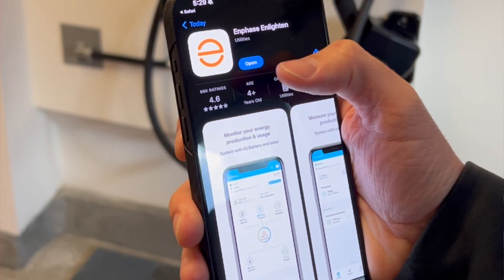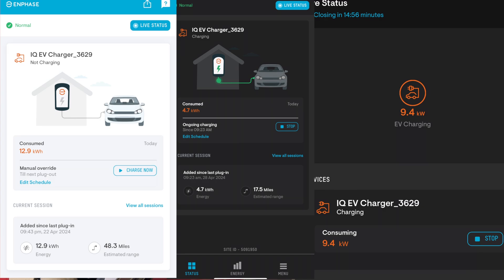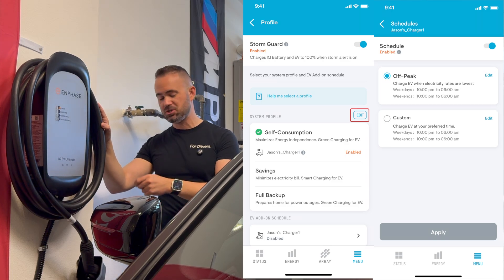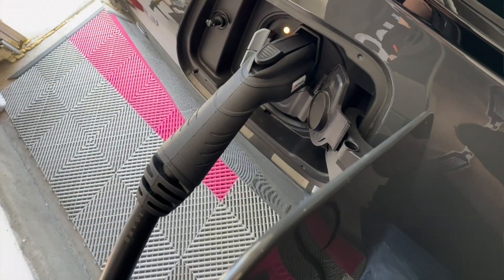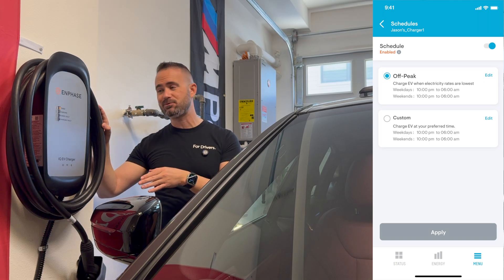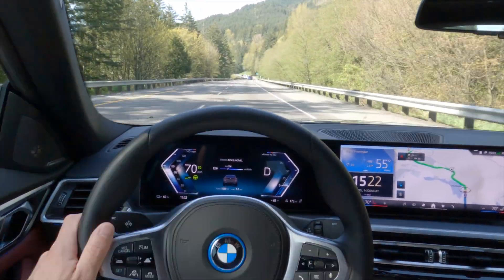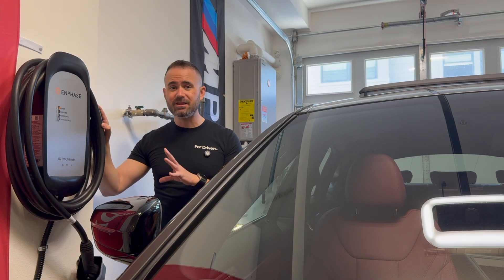With the Enphase app, which is very well made and very easy to navigate and use — it took me literally three minutes to set up — there's quite a bit of customization that this charger allows when it comes to charging. It's not simply plug it in and it starts charging; you can also schedule your charging. If electric rates where you live are significantly higher during peak demand, you can schedule it so that your car will only start charging at a specific time and stop at a specific time. So if you know you're only driving 50 to 60 miles a day, you might set it to only charge between 3 to 5 AM when energy costs less.